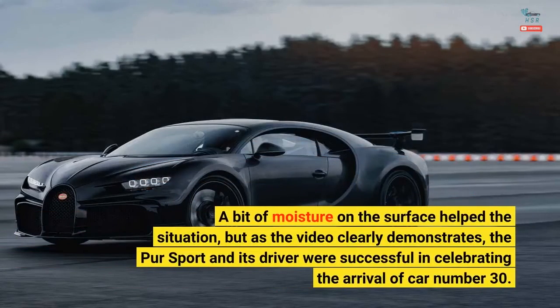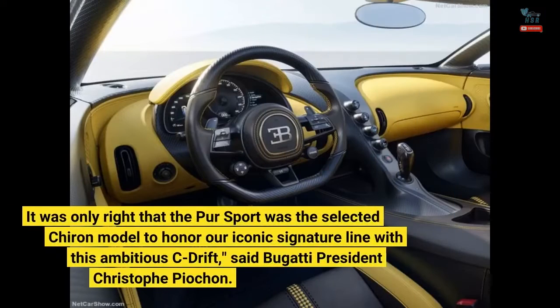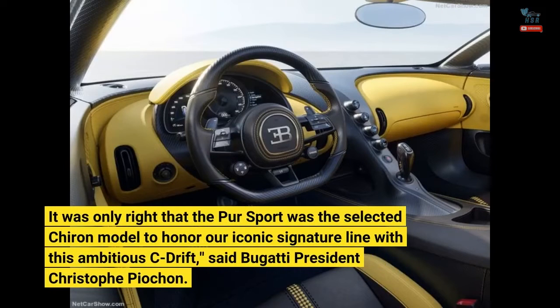A bit of moisture on the surface helped the situation, but as the video clearly demonstrates, the Pure Sport and its driver were successful in celebrating the arrival of car number 30. The Pure Sport has become a firm favorite with customers because of its focused performance and pure driving characteristics. It was only right that the Pure Sport was the selected Chiron model to honor our iconic signature line with this ambitious C-drift, said Bugatti president Christophe Pyakon.